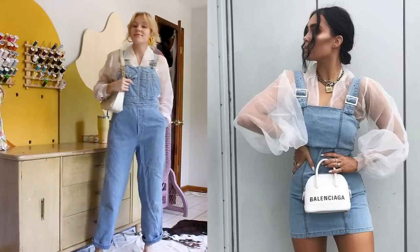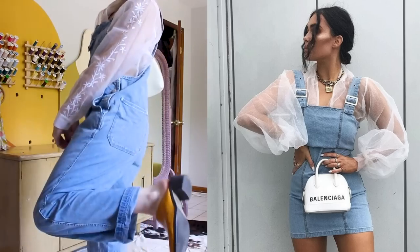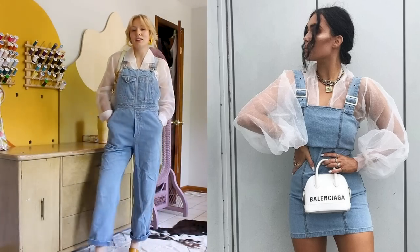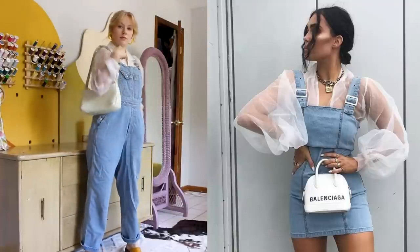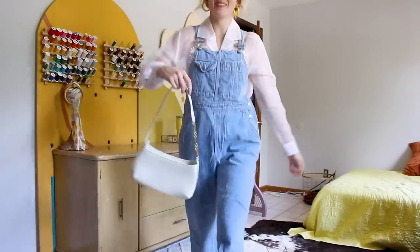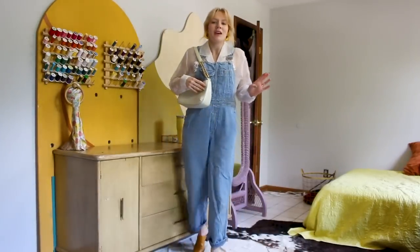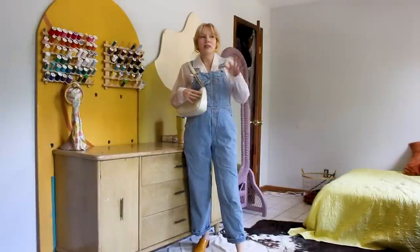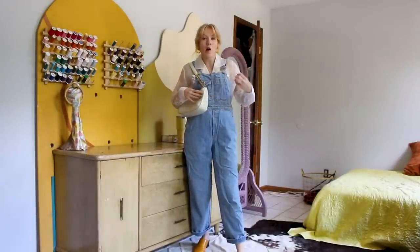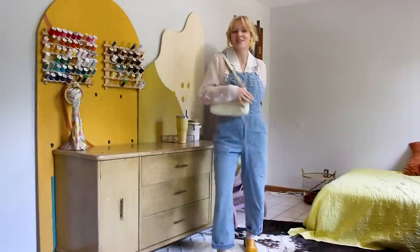Oh yeah, this right here is a summer uniform for me — this is so cute! I love this sheer shirt — you're probably going to see it in every YouTube video this summer, especially with those cute little floral details on the sleeve. I love it with these overalls because it takes the overalls to a nicer, fancier place. I did my little white bag because I loved her little white bag, and then I popped some color with a yellow earring and a little yellow mule. It feels very me and very cute.